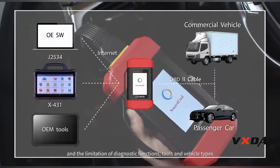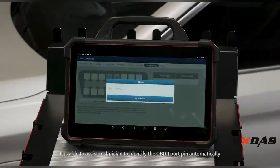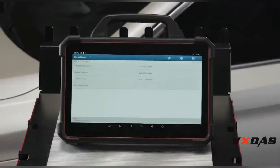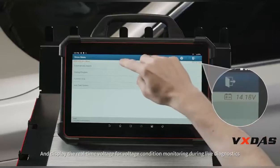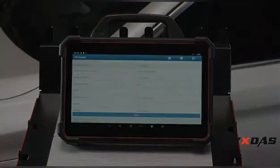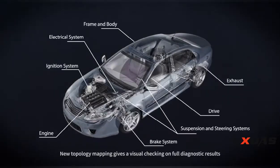It is able to assist technicians to identify the OBD port pin automatically and display real-time voltage for voltage condition monitoring during live diagnostics. New topology mapping gives a visual check on full diagnostic results.